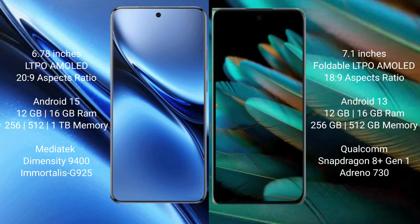Vivo X200 Pro comes with 12GB or 16GB RAM and 256GB, 512GB, or 1TB internal storage. It is powered by the MediaTek Dimensity 9400 processor with GPU 925.